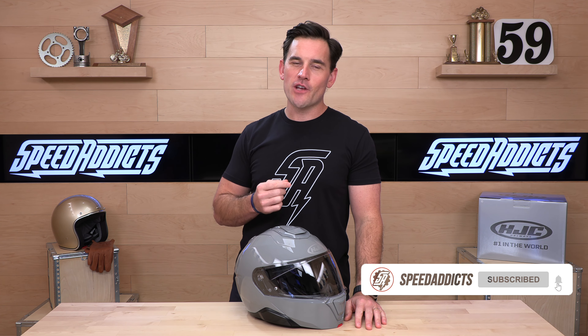Before we jump in and tell you about HJC's latest modular helmet, do us both a favor — subscribe to that Speed Addicts channel.